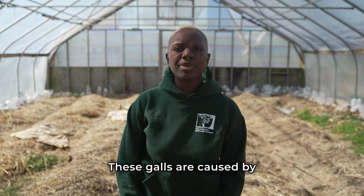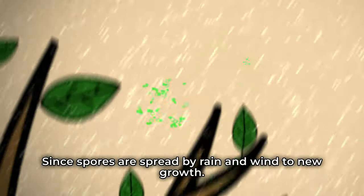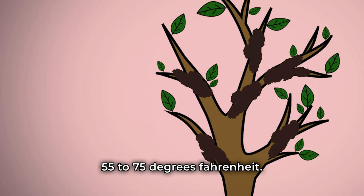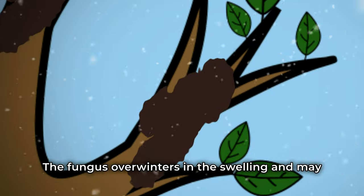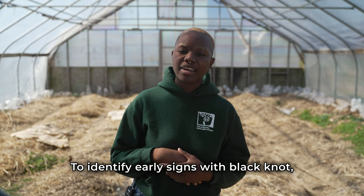These galls are caused by the fungus Gibotrion morbosum. Black knot typically occurs in damp spring weather since spores are spread by rain and wind to new growth. Discharge and infection are greatest during this period when temperatures range from 55 to 75 degrees Fahrenheit. The fungus overwinters in the swelling and may take a few seasons to display visible symptoms.